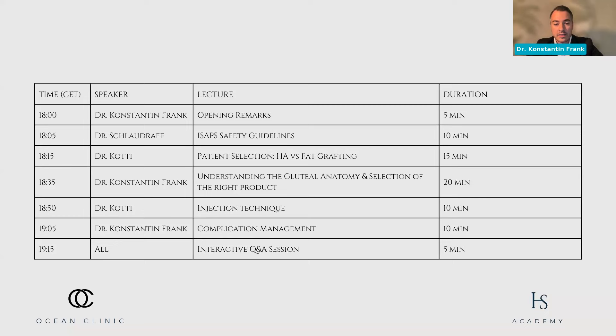I'm really happy to hand over to Dr. Schlaudraff. Dr. Schlaudraff has his private clinic in Geneva, has decade-long experience in body contouring, and I'm more than happy to listen to his safety guidelines, which he co-developed as ISAPS treasurer last year. Dr. Schlaudraff, the screen is yours.